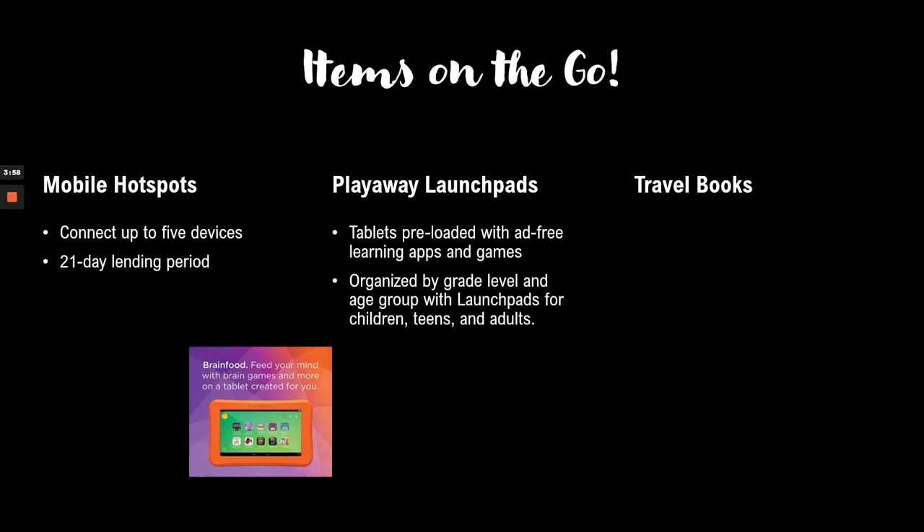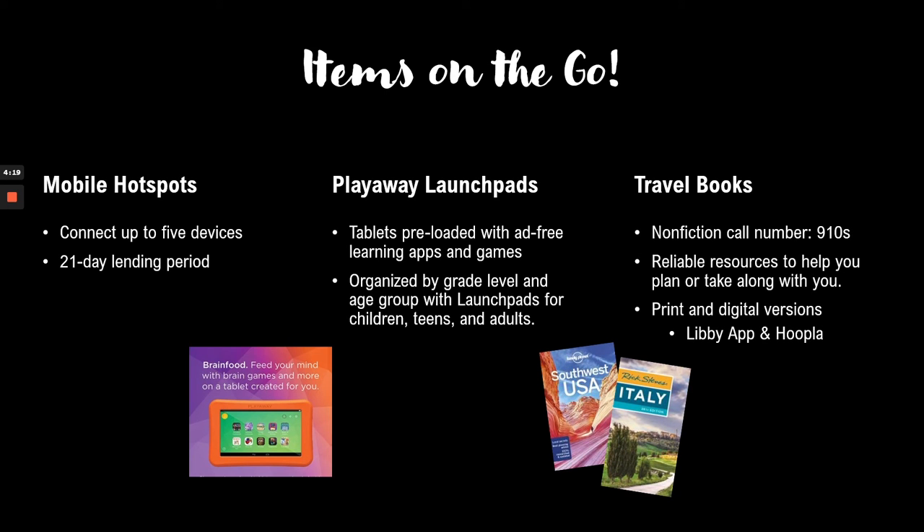Something that may be great for young ones in the car, or really anyone of all ages, are our Playaway Launchpads. These are tablets pre-loaded with ad-free learning apps and games, organized by grade level and age groups — so you can find options for children, teens, and adults. And if you're planning a trip to a region you haven't been to before, whether in the U.S. or abroad, we have a great selection of travel books. In our non-fiction section you'll find them in the 910s, and you can use them to plan or bring them along on your trip.